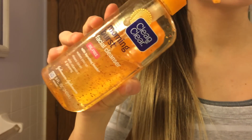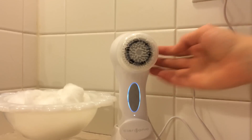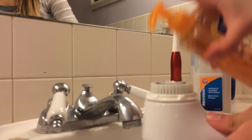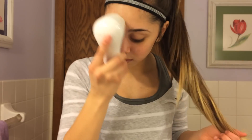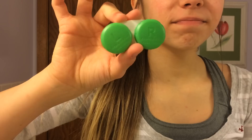The next thing I do is go downstairs to my bathroom. The first thing I do is put my hair up so I don't get any face wash in it. The face wash I use every morning is the Clean and Clear Morning Burst, and I also use my Clarisonic Aria, which I just got recently. I put some Morning Burst on the brush, use that, and then just pat my face dry.